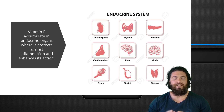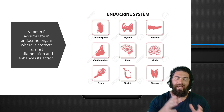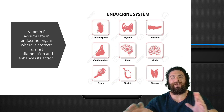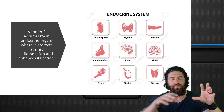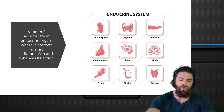Vitamin E accumulates in the endocrine organs where it protects against inflammation and enhances their actions. So basically endocrine organs like the adrenal glands, thyroid, pancreas, brain, pituitary, and so on. So if someone has elevated inflammation and low vitamin E, there could be more damage in these organs because vitamin E accumulates in these organs, protecting them against oxidative stress.